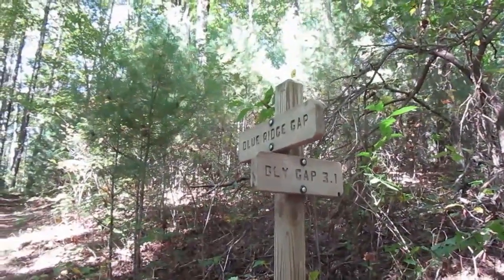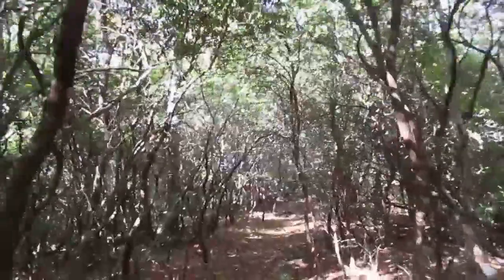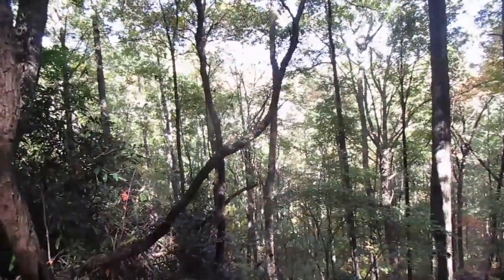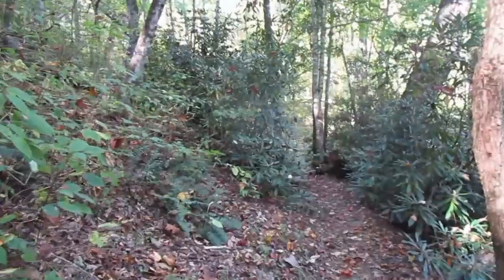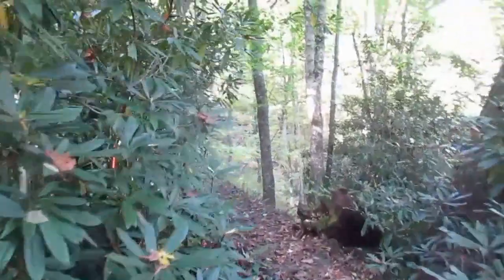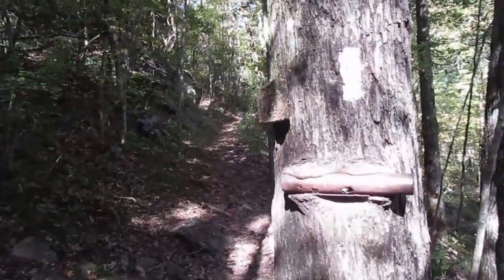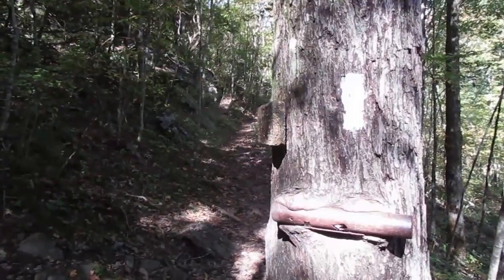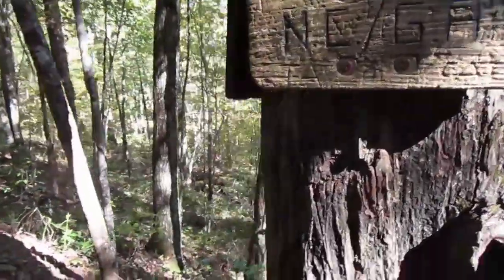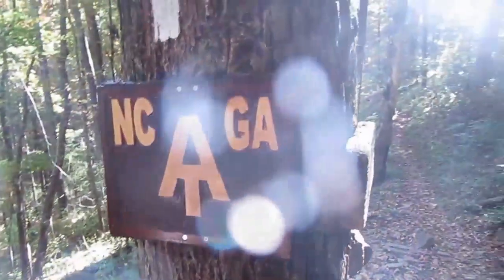Bly Gap is 3.1 miles, which is the state line. The trail out of Georgia is a tunnel of mountain laurels. Wow, what a pretty valley — you can hear the wind in the leaves and water in the little stream down the valley. The ground is covered with fallen leaves that almost look like a yellow brick road in some places. I guess the pipe in the tree is the state line, and this is what you get on the Georgia side — and if you're on the North Carolina side, this is what you get.